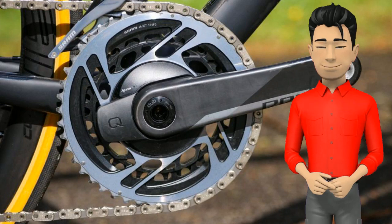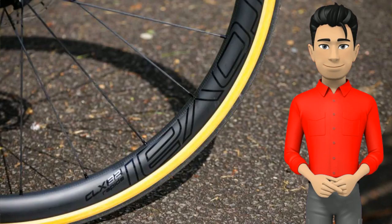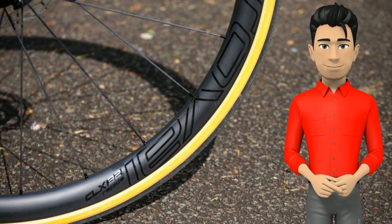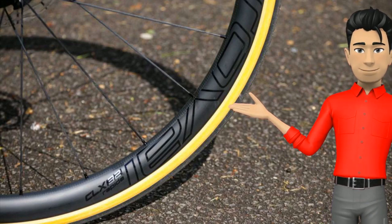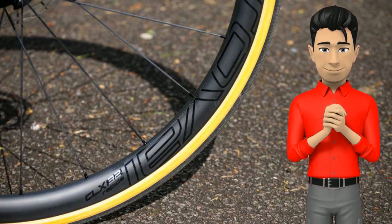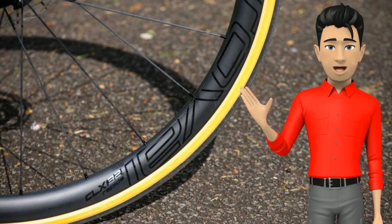The durability of the groupset has been without issue during my time testing it. The Roval CLX 32 carbon fiber wheels help on the weight front, weighing a claimed 1,350 grams thanks to the shallow 32mm rim. They're tubeless-ready and the 21mm internal width works nicely with the 28mm wide tires the bike comes fitted with. The wheels provide good aerodynamics with no drawback in windy conditions, feel direct and precise when cornering and sprinting, and the freehub engages with no delay.